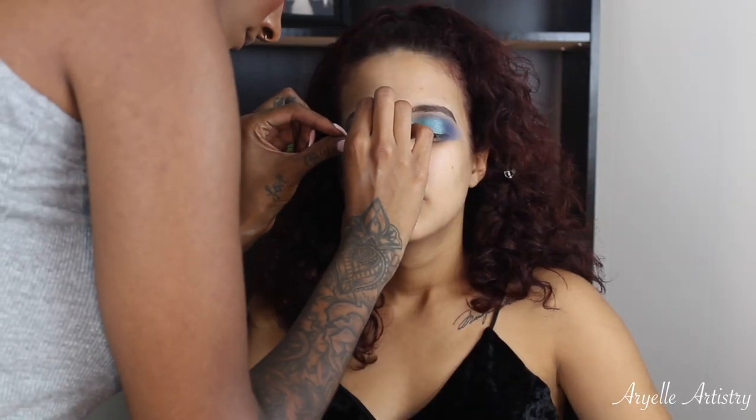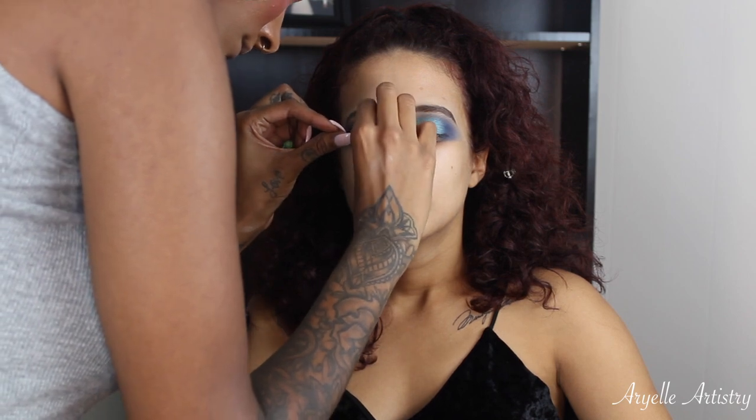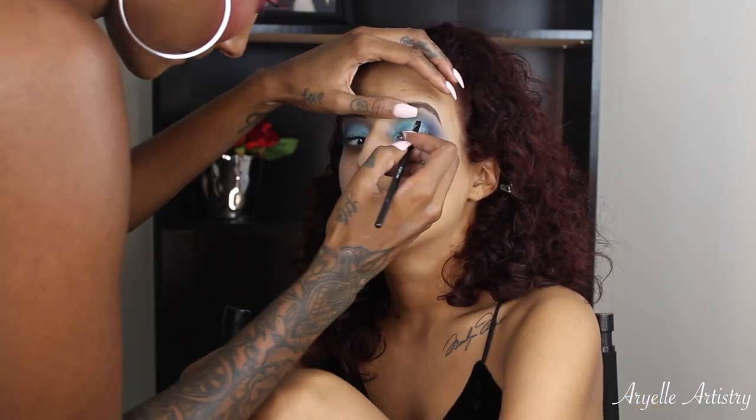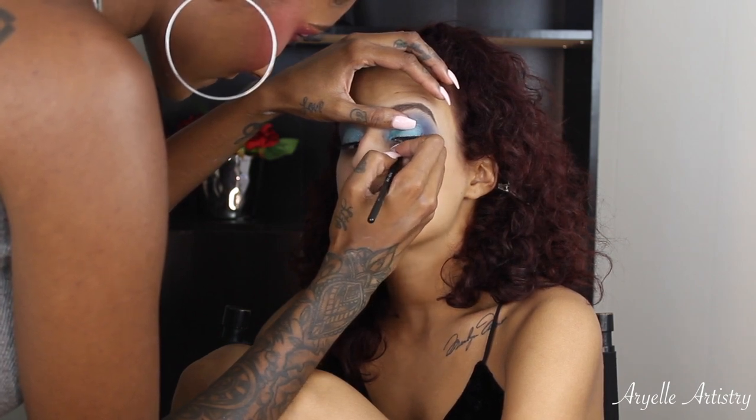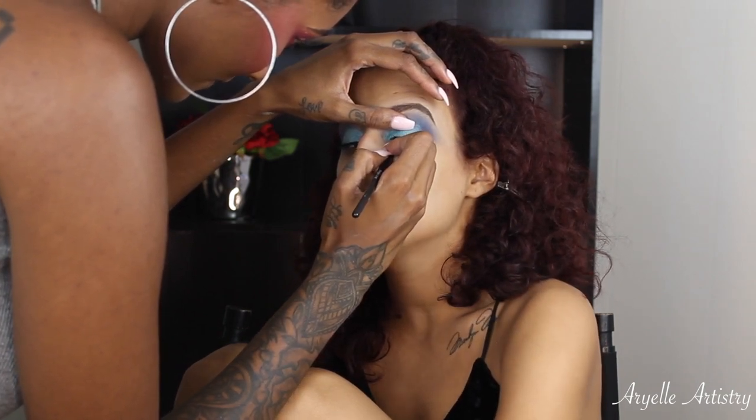Clearly my girl is feeling a lot better now! Now I'm gonna pop on some lashes — these are the Ardell Demi Wispies. I use these on all of my clients because it's natural but you can still see that you have some lashes on. Now I'm going in with an angled brush and some gel eyeliner.